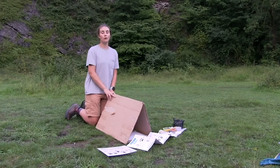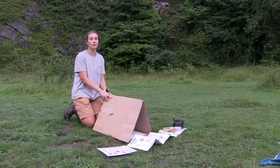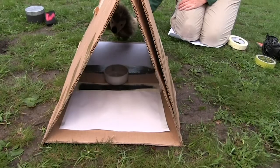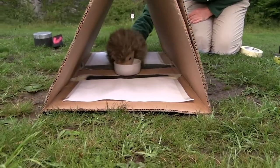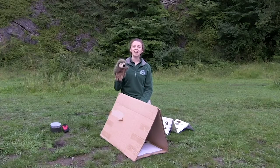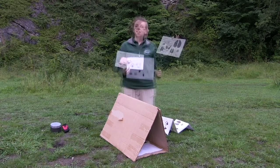We're going to show you how to make a really simple footprint tracking tunnel that can go in your garden, or your friend's or family's garden. The aim is to have food in the middle of the base plate and ink either side, so that when the animal crawls in to get the food they have to walk over the ink and therefore leave footprints on the white paper. If you get a little visitor that comes through your tracking tunnel, have a look and see what footprints it leaves behind on your white sheet.